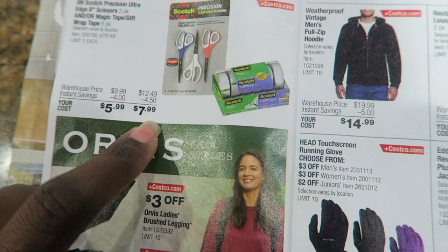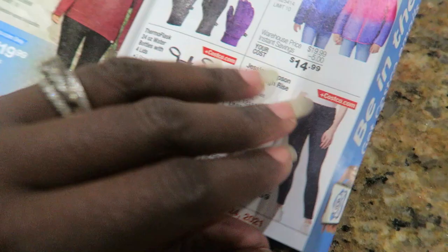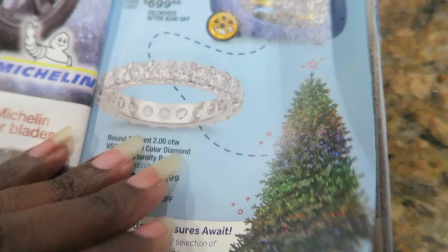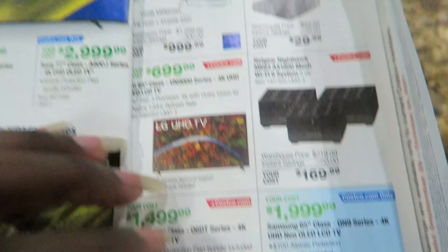There's a pretty Lazy Susan, scissors and tape — Christmas is less than three months away now. It's crazy, right? Where did 2021 go? Oh my goodness, the Christmas trees — though this is on Costco.com only. I hate it when they have the flyer up vertically instead of horizontally. I feel like they could fit more deals that way.